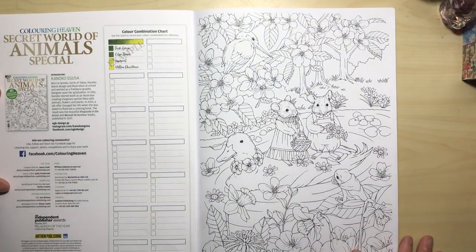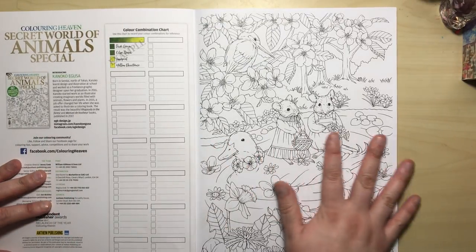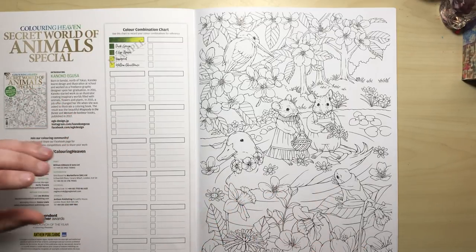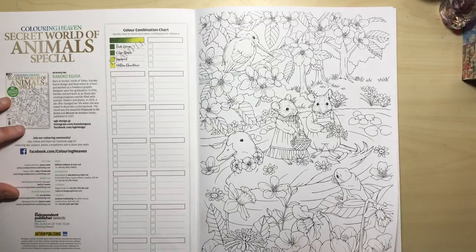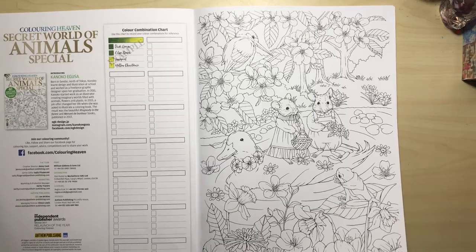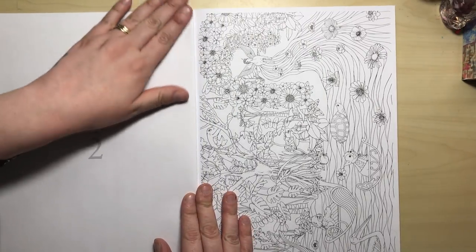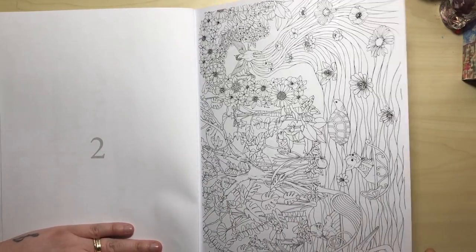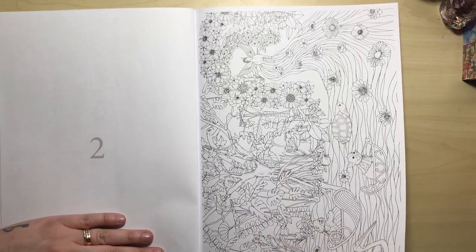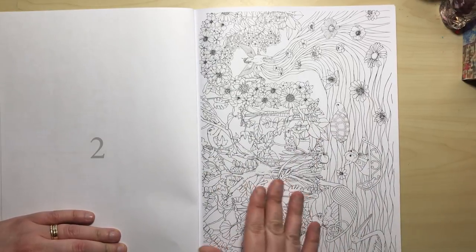Now let's get straight into the illustrations. If you've not seen Kanoko's work before, it's very much sweet, nature, wildlife, animals-based work. It's very Sylvanian Families — little mice wearing clothes, doing the shopping, doing the farming — all sorts of animals in their natural habitat but with a whimsical twist. All of the pages are single-sided. The paper's fairly thick; it's not the thickest I've come across but it's definitely by no means thin — pretty much perfect. It has a great tooth for your pencils but it's not too rough.